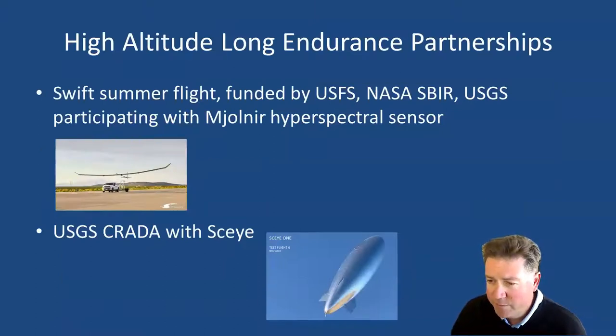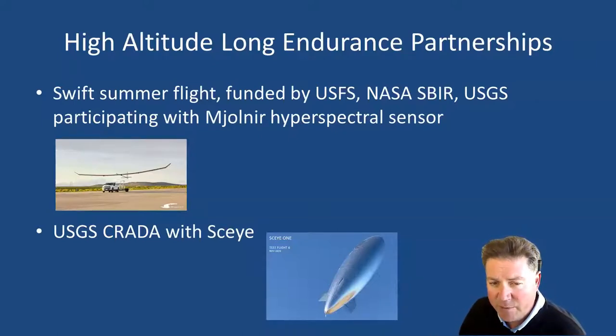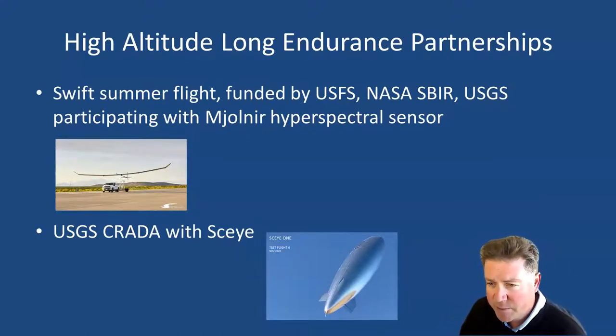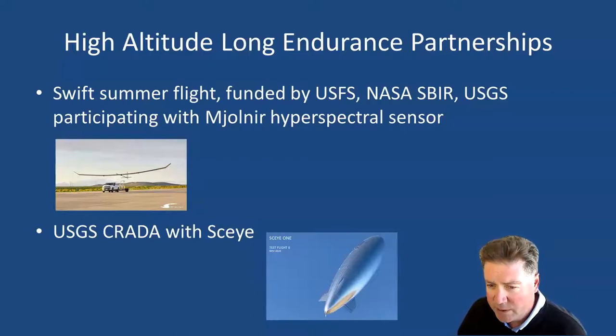I've briefly taken us through a number of exciting use cases. One of the platforms, Swift, will be flying funded by the United States Forest Service under a NASA SBIR, and USGS is hoping to participate with a hyperspectral sensor. USGS has also just signed a cooperative research and development agreement with Sky, the airship vendor, to fly potentially both lidar and hyperspectral. That's a brief look into the future — thank you for spending some time with me.